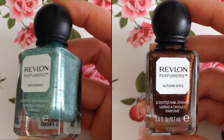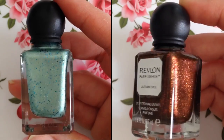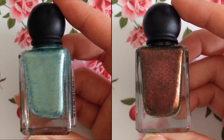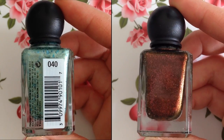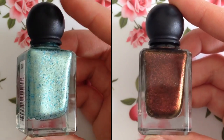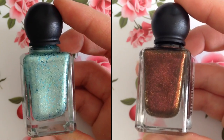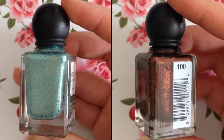Hey everyone, welcome back to my channel. Today I'm here to review a couple of really cool new nail polishes from Revlon's new nail polish collection called Perfumeries. Now these nail polishes definitely caught my attention right away, from the design of the bottle to the fact that these nail polishes actually leave a lingering scent on your nails once they finish drying. So I was really excited to grab these and try them out for you guys.